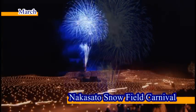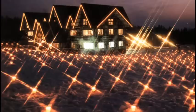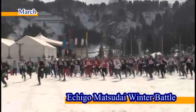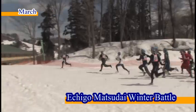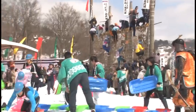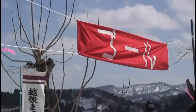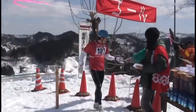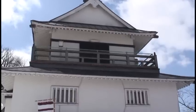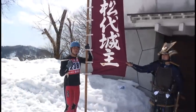In March, snow candles are spread across the landscape to create a surreal atmosphere at the Nakasato Snow Field Carnival. Also held in March, the Echigo Matsudai Winter Battle is a popular winter festival which always heats things up. Participants compete to climb the snowy mountain peak and claim Matsudai Castle in order to become the castle's lord for the year.